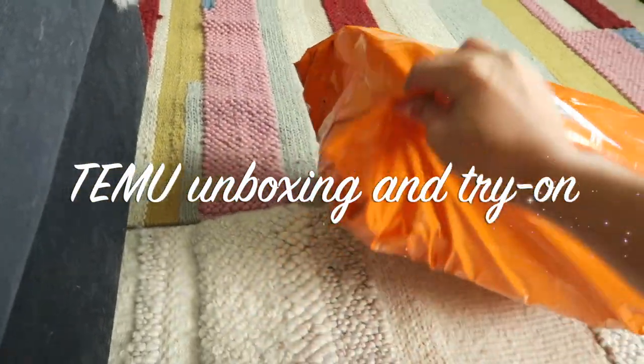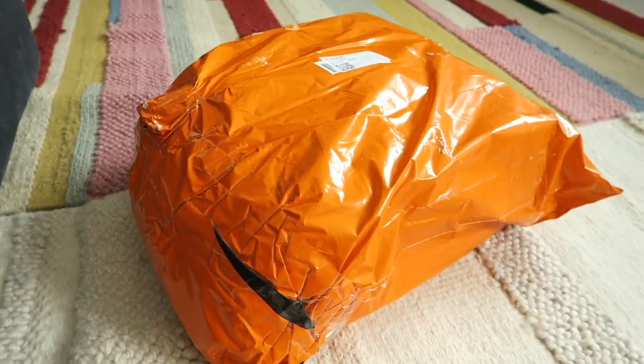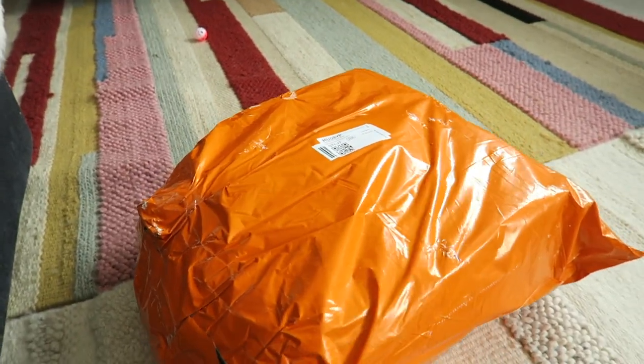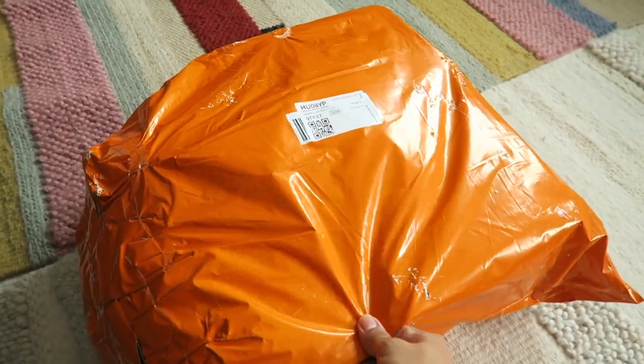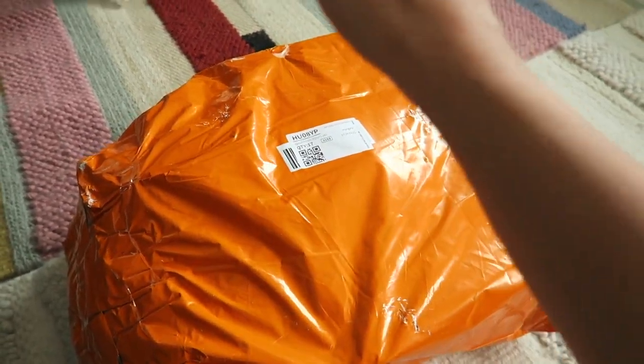Guys, the items from Temu arrived already today! Temu sent me some packages — it was actually two packages. The other one arrived yesterday and then this big one arrived today.